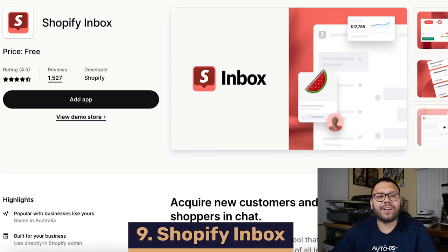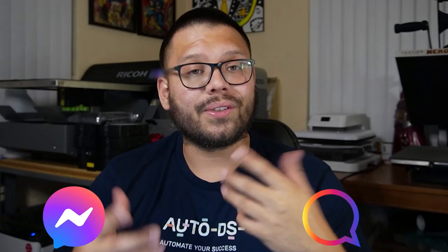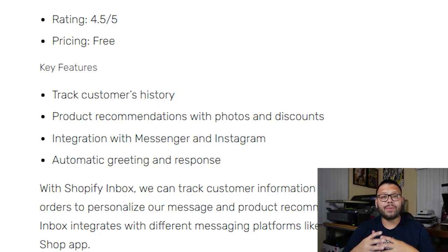In our number nine spot, we have Shopify Inbox. Shopify Inbox lets customers send you direct messages and lets you reply back to them — those messages can be received in the form of a chat or through email. You're also able to integrate it with social media platforms such as Facebook Messenger, Instagram chat, and a few others. If a customer has any question regarding their order, this app helps you correctly answer them by being able to see the items they've viewed, their past orders, and your message history. The Shopify Inbox app also helps you automate responses and frequently asked questions.